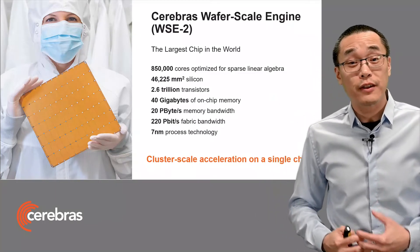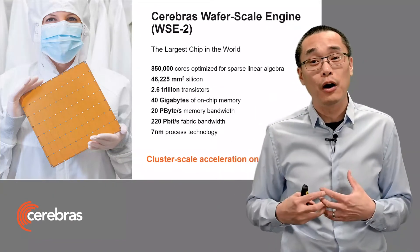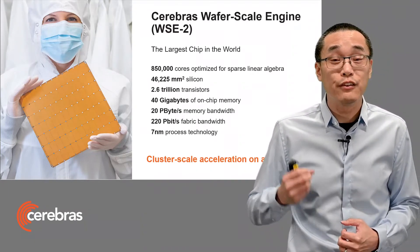With all of these cores integrated on a single piece of silicon, we can get some truly mind-boggling numbers for memory and fabric performance. Because everything is on chip.